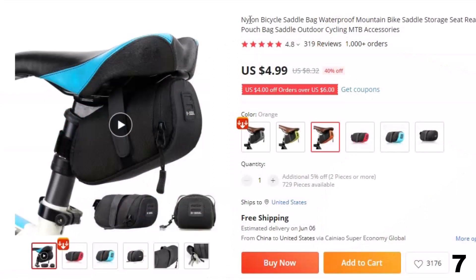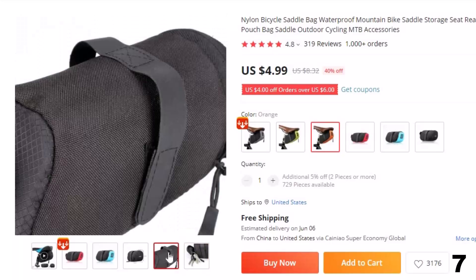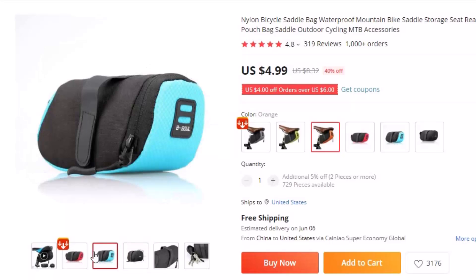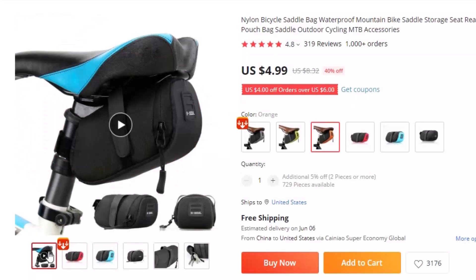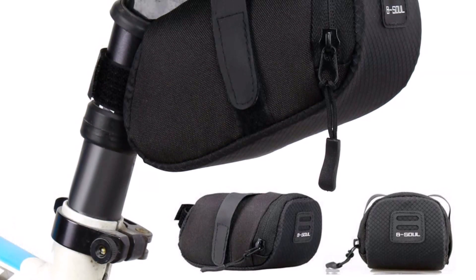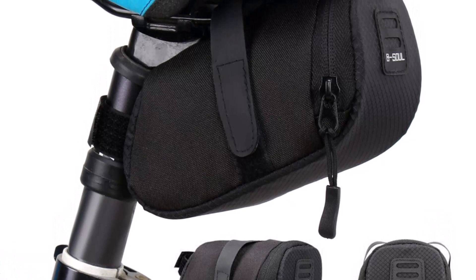Number 7: Nylon Bicycle Saddle Bag Waterproof Mountain Bike. This bicycle bag is here with 40% price off — now you can get it at around $5. Introducing the Nylon Bicycle Saddle Bag, the perfect storage solution for cycling enthusiasts. This waterproof bike bag is designed to provide convenient and secure storage while cycling, whether you're hitting the trails or commuting to work. Crafted from high-quality nylon, this saddle bag is both durable and lightweight, making it easy to carry on your rides.